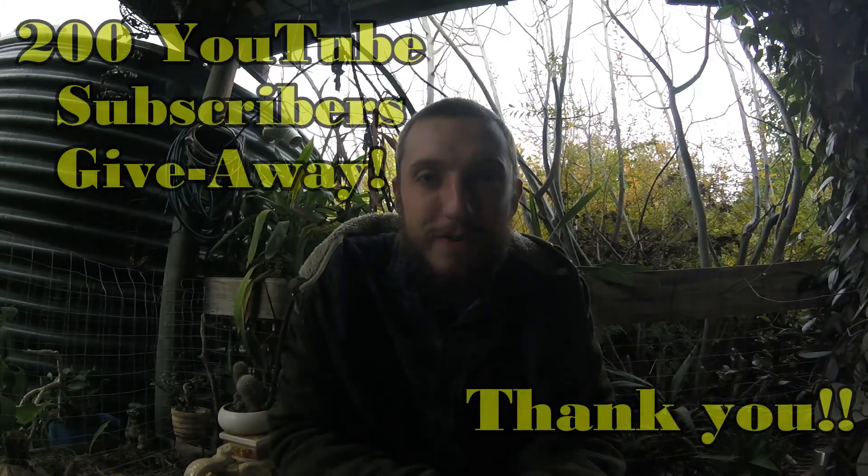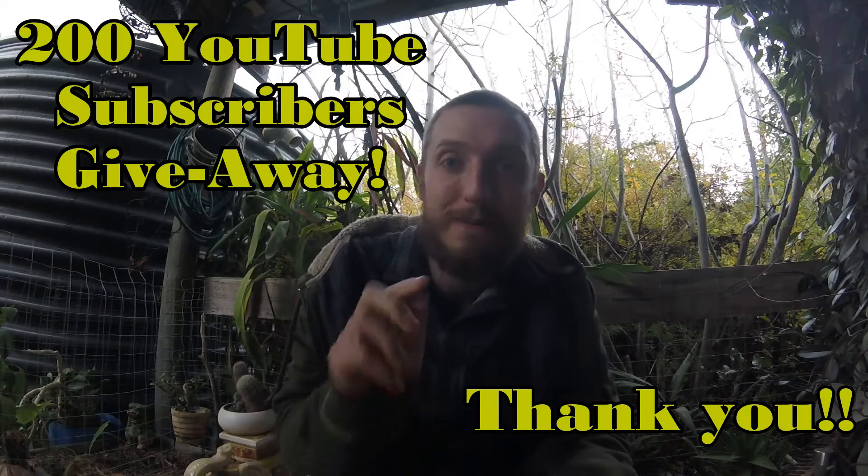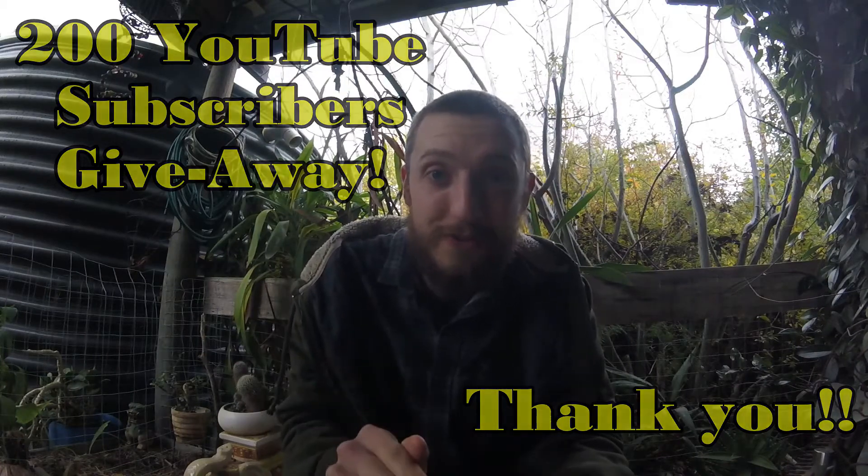G'day guys, Chris here from Focus Prospecting. I'm super excited today — we hit 200 subscribers in 6 weeks on my YouTube channel, and that is just phenomenal.